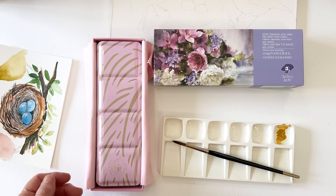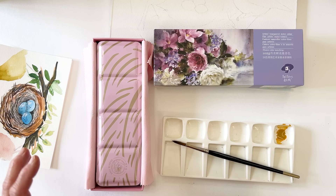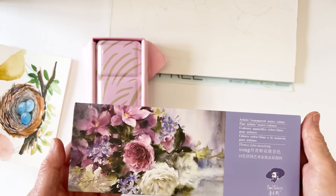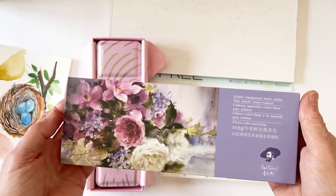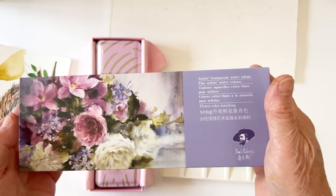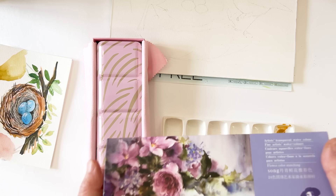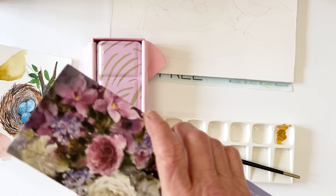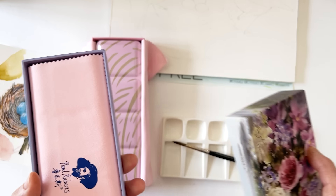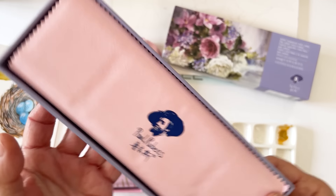Even more exciting than that, we have a fun giveaway. I have recently been gifted a set of Paul Rubens' latest paints, which they are calling the flower colour matching set, or otherwise known as the floral set, and I am going to be giving this away to a lucky winner, somebody who makes a comment in the comments below.